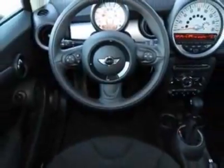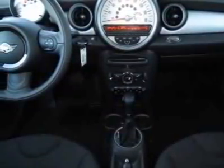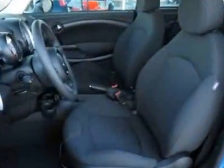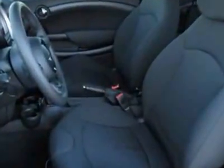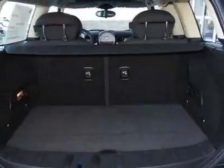This vehicle gets an estimated 27 miles per gallon in the city and an estimated 35 on the highway. This Cooper Clubman boasts a 1.6-liter in-line-four engine and has a 6-speed Steptronic transmission. Additional options for this vehicle include the 6-speed automatic transmission.